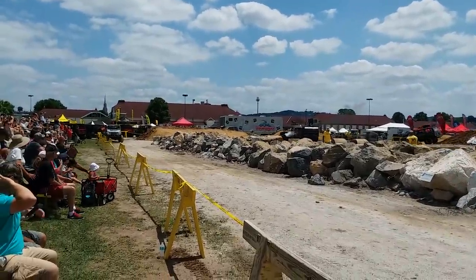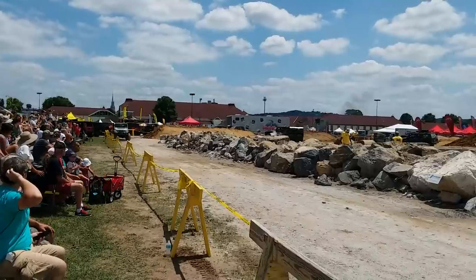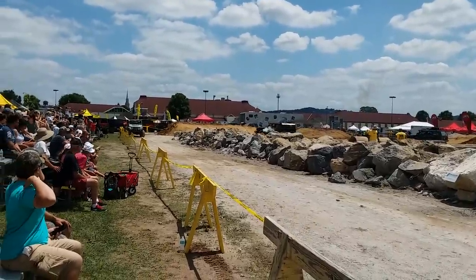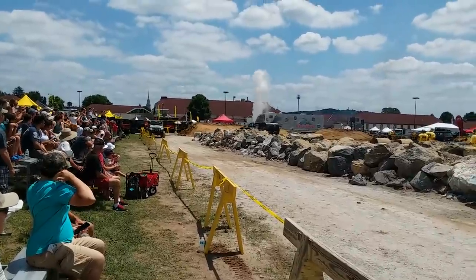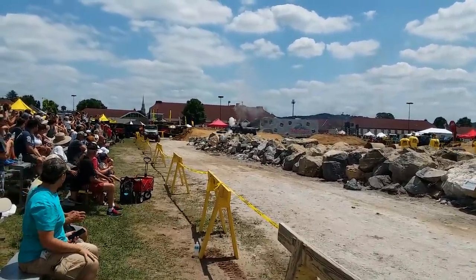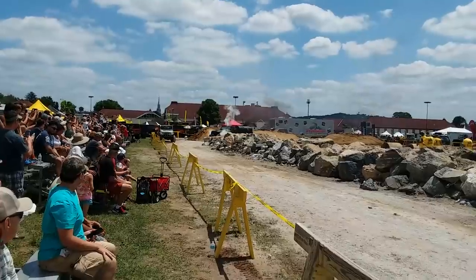He and his team built this Jeep, as they say, in eight weeks for Discovery History Channel. He's trying to get the whistle going — you know where the blowing of steam comes from? Here he comes.